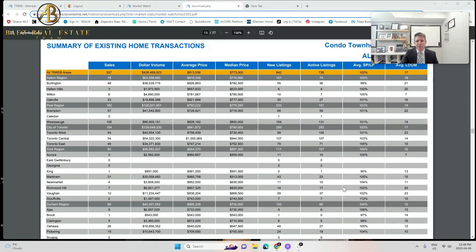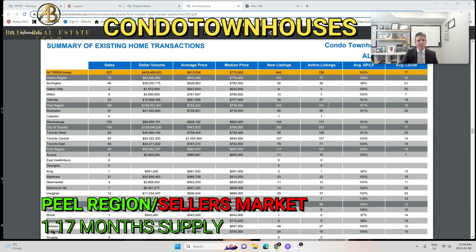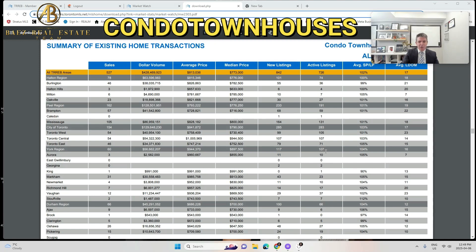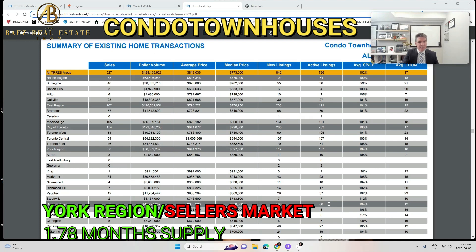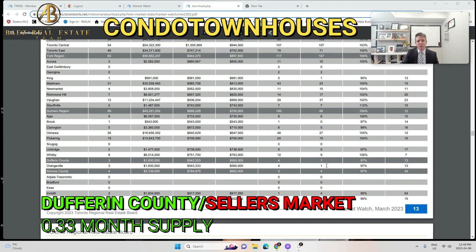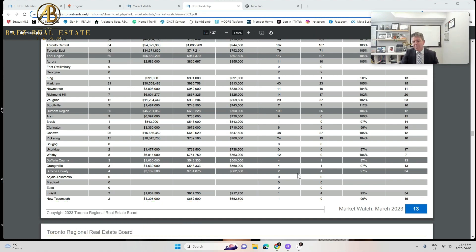Now the condo townhouse segment. Halton region had 74 listings and 78 sales — seller's market. Peel region had 191 and 162 — just over a month's supply, still a seller's market. City of Toronto had 283 divided by 154, giving 1.83 — less than two months supply. York region had 107 and 60 — under two months. Durham had 66 and 66 — one month's supply. Dufferin County had 1 listed and 3 sold. Simcoe County had 4 and 4. The condo townhouse segment is also very competitive.